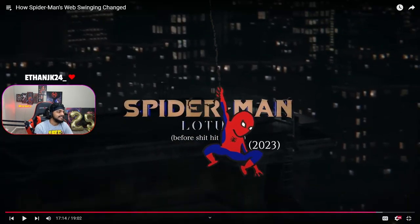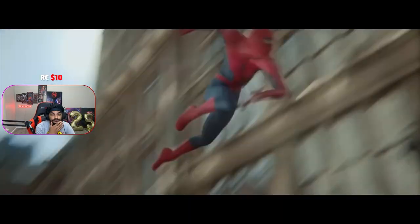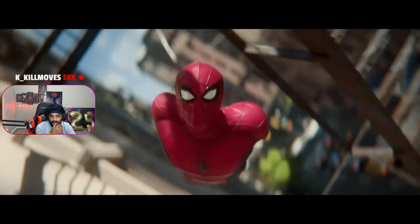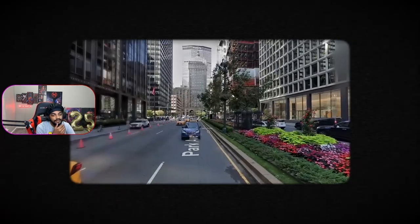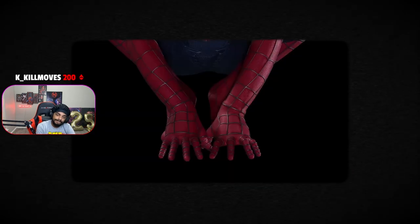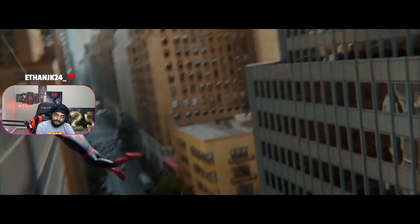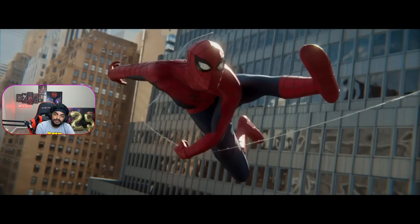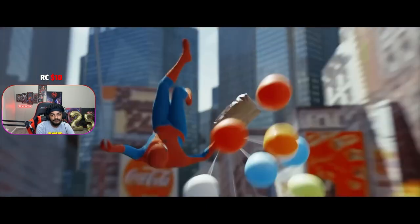The infamous Spider-Man Lotus fan film — this VFX team created a beautiful web swing scene. Google Maps Street View of New York was used to create the environment. The suit model is incredibly detailed with scratches and wrinkles, and the character animation is expertly staged.